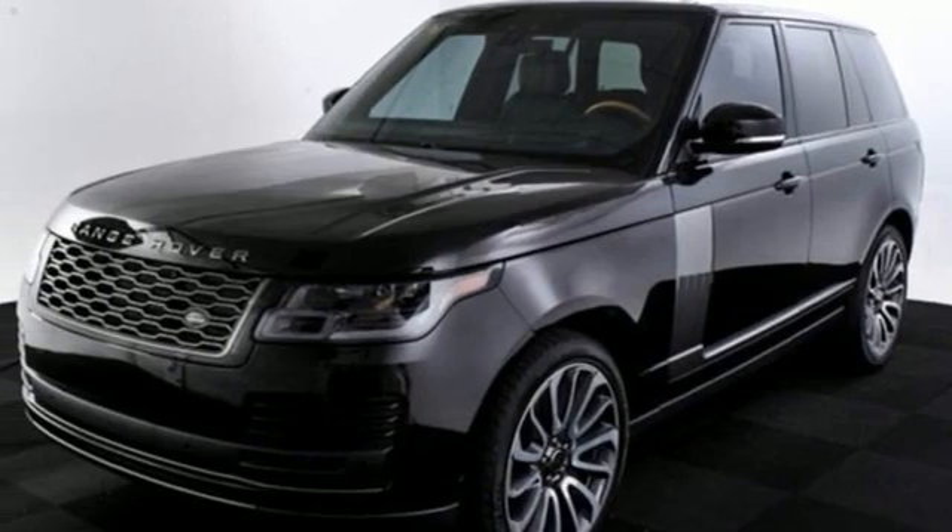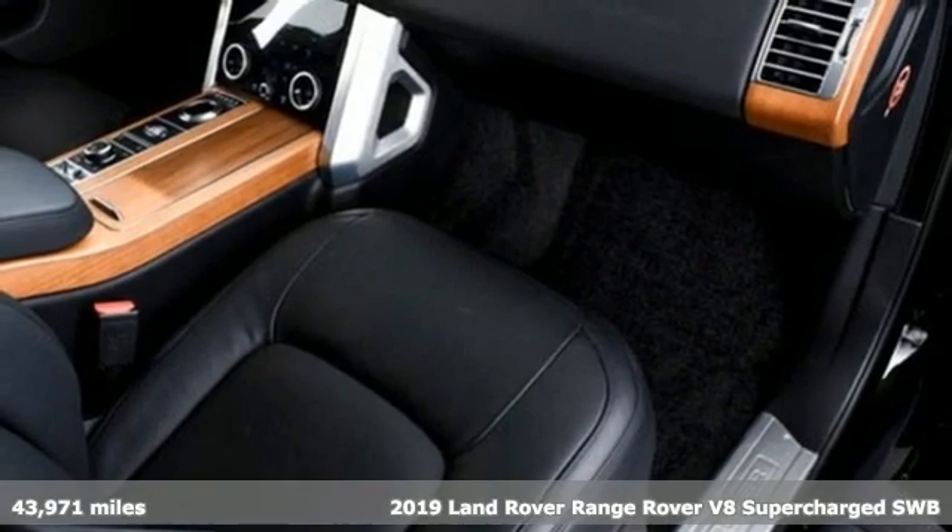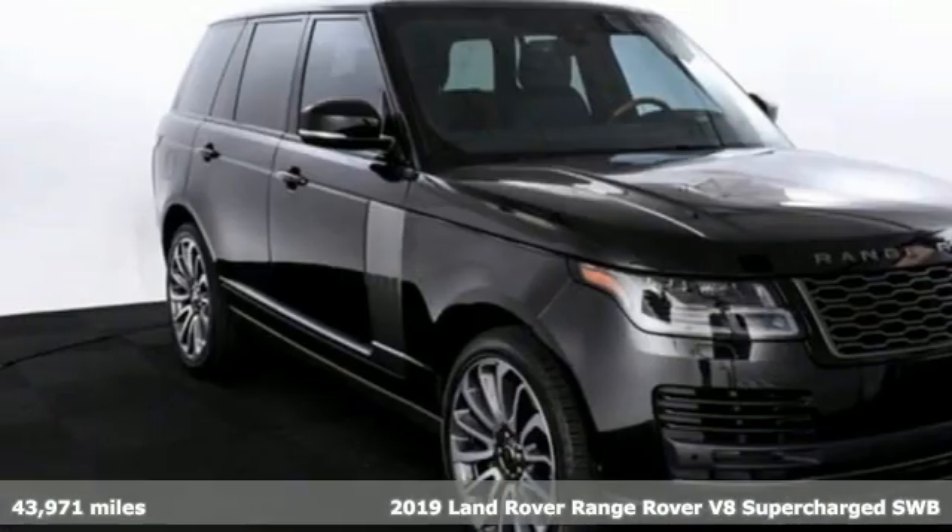It's a 2019 Land Rover Range Rover. You'll stand out in a Land Rover. It comes with all the amenities you need.